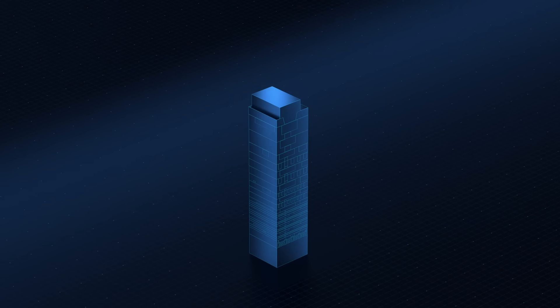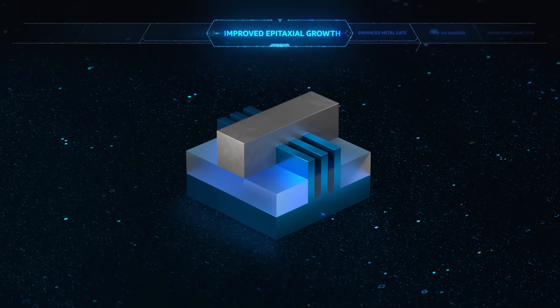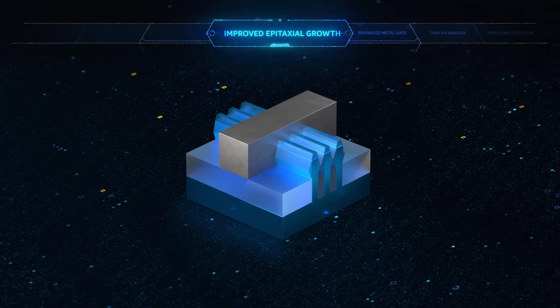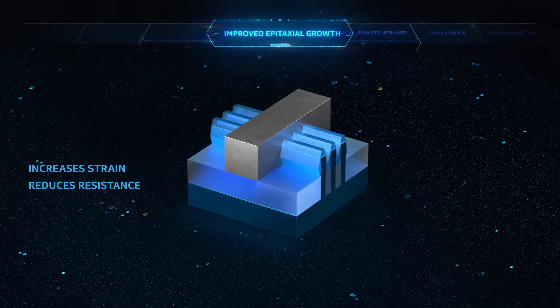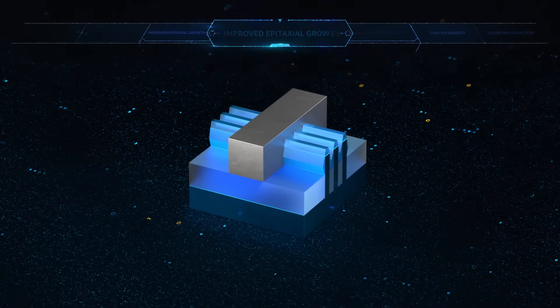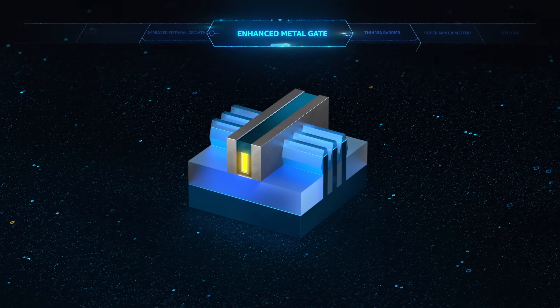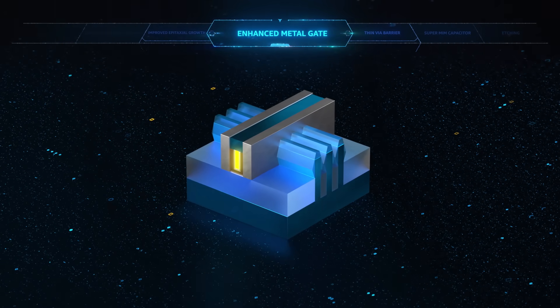Improved epitaxial growth of crystal structures on the source and drain increases strain and reduces resistance, allowing more current through the channel. An enhanced metal gate drives higher channel mobility, enabling charge carriers to move more quickly.